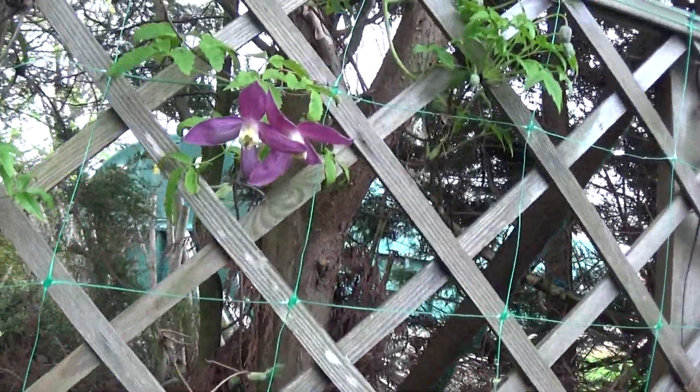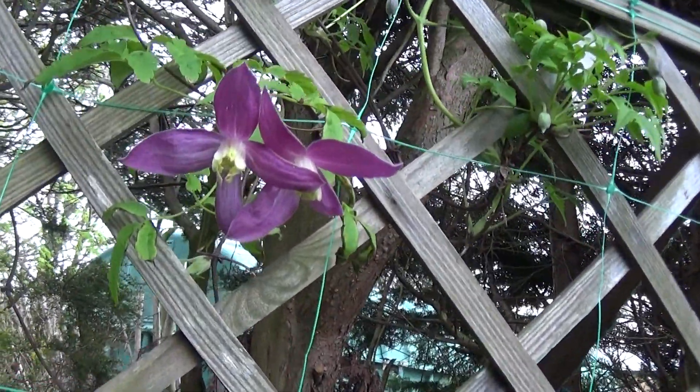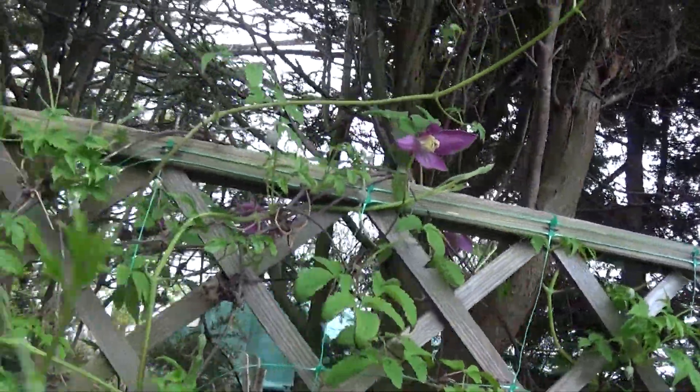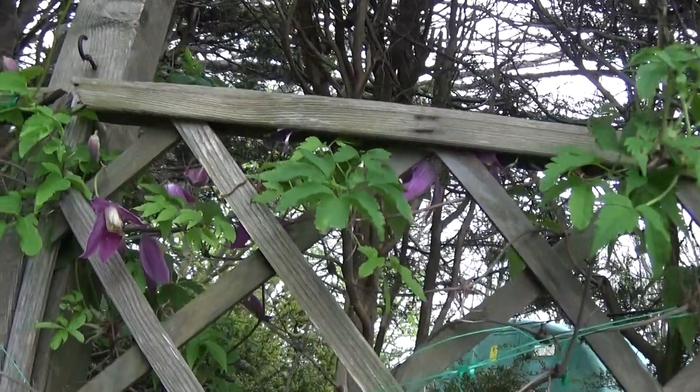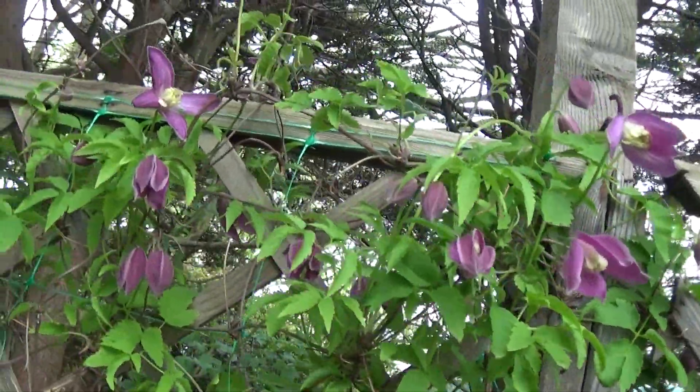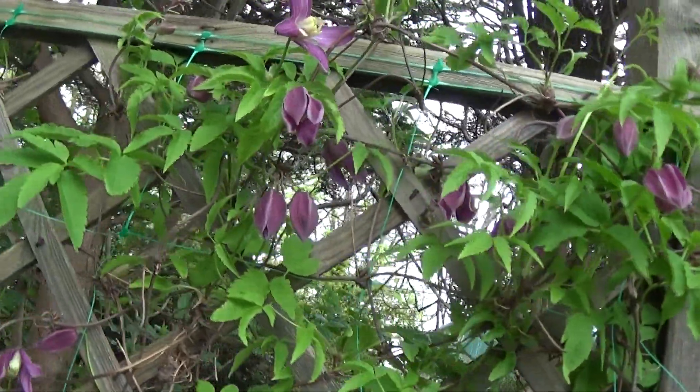Then we've got a couple of clematis. They've been in bloom for about a week. There's another one here — in fact it looks like the same one that's gone over. One of them must have died.